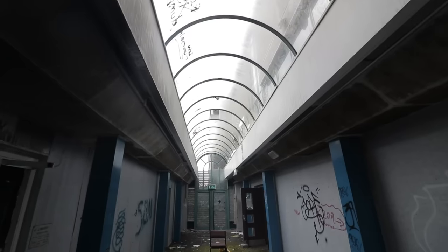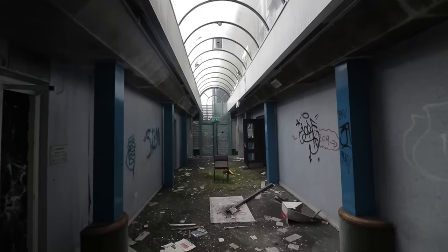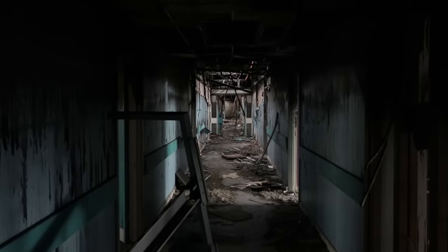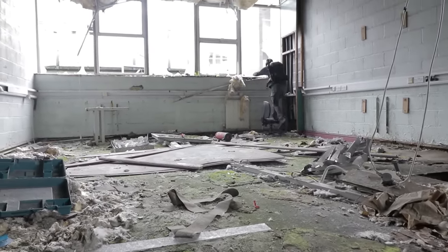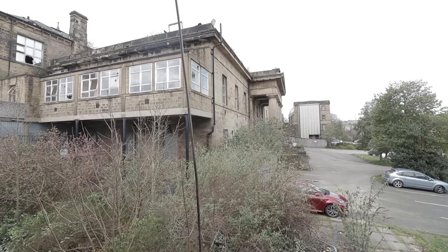By the 1970s, more than 8,000 pupils were studying here. Now known as Huddersfield Technical College, an interconnected goliath of 60s tower blocks and Grade 2 listed hospital structures. In 2008, the school merged with Dewsbury College to create Kirklees, who planned to relocate to a new purpose-built £70 million campus to house 20,000 students. This would occur in 2013, and the former complex was left abandoned.